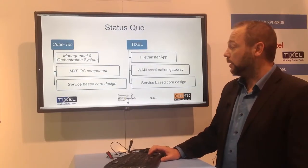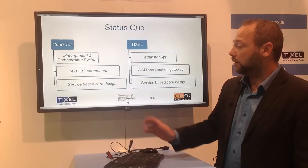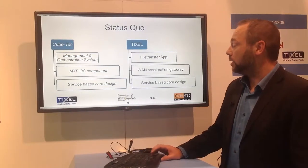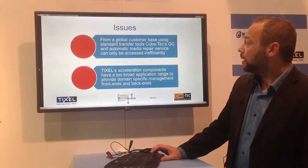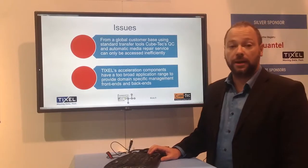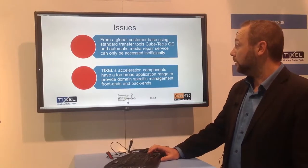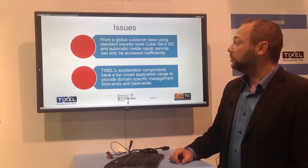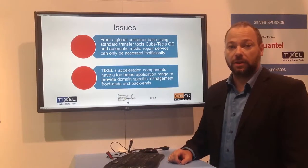Both companies have in common that our products are already service-based and follow a service-based design. But what are the issues? KubeTek has global customers using their cloud-based repair services, but they don't offer any mechanism to accelerate the file transfer to the cloud platforms.